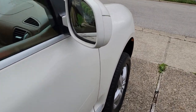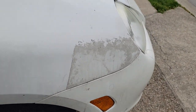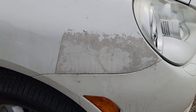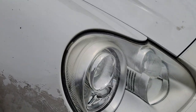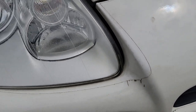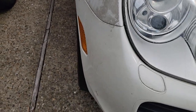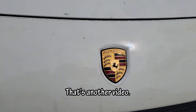Let me show you an issue up here on the front. When I first saw this I thought somebody tried to do some Bondo work and they sucked at it. It turns out this is glue adhesive — it has a clear bra on it and somebody took the clear bra off the top part and the sides and they didn't know how to remove the glue. I'm gonna show you how to remove that glue easily.